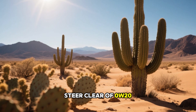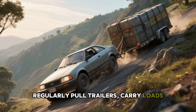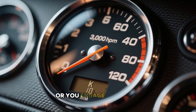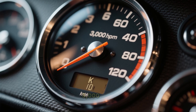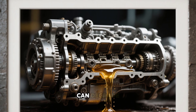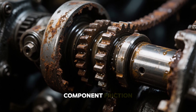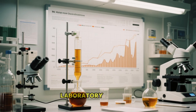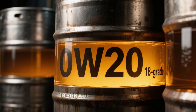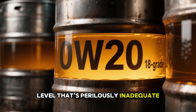Steer clear of 0W20 if you operate in warm or arid regions, regularly pull trailers, carry loads, or navigate steep terrains. Avoid it also if your mileage exceeds 100,000 or you engage in spirited driving often surpassing 3,000 RPM. In such situations, the fragile lubrication layer can degrade, resulting in insufficient protection and potential direct component friction. Per Amsoil's 2022 laboratory analyses, 0W20 in boosted engines thinned to an equivalent of 18-grade after merely 7,000 miles — a level that's perilously inadequate.